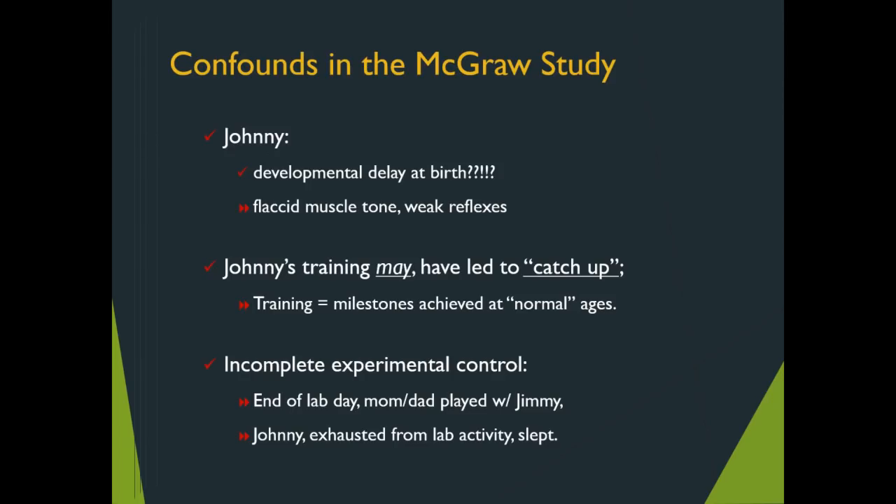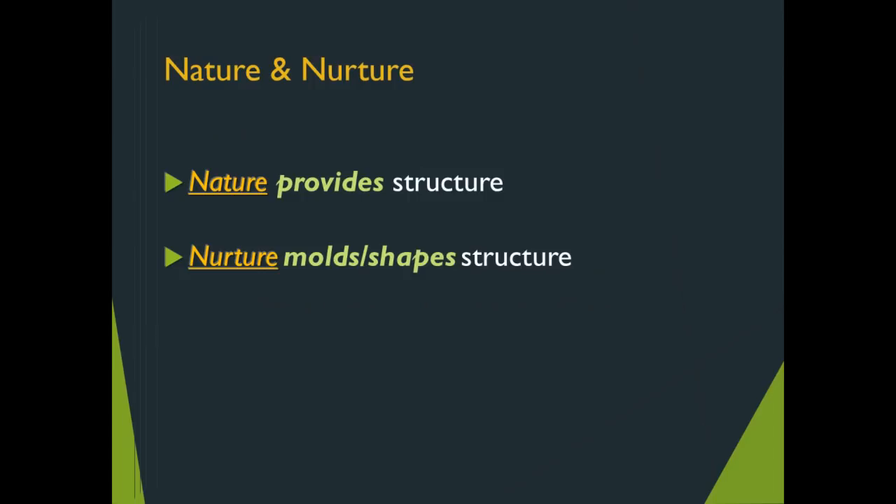What might have happened is that Johnny, because he received the training despite being the weaker twin, actually experienced a catch-up effect. Another confound is incomplete experimental control: at the end of the day with both twins away from their parents, who did mom and dad play with? Jimmy — because he was awake and bored throughout the day. Johnny, after all the activity from the lab, slept and basically did not participate at home.